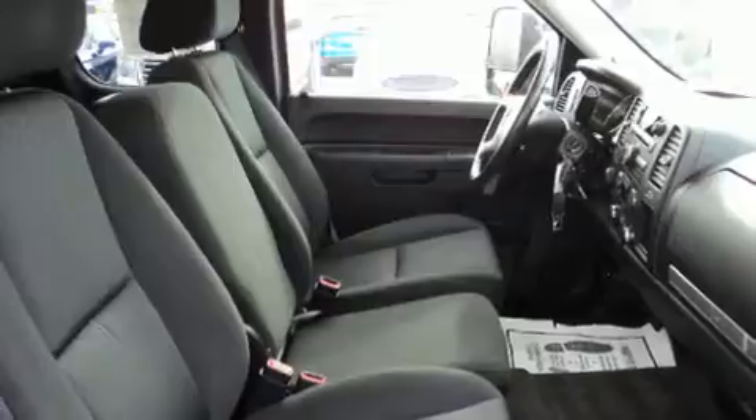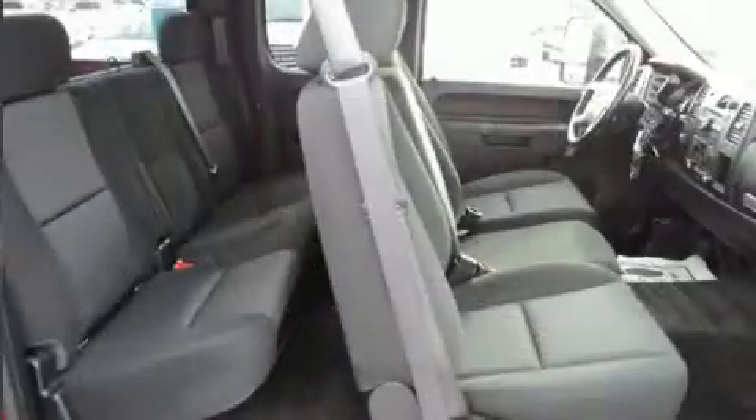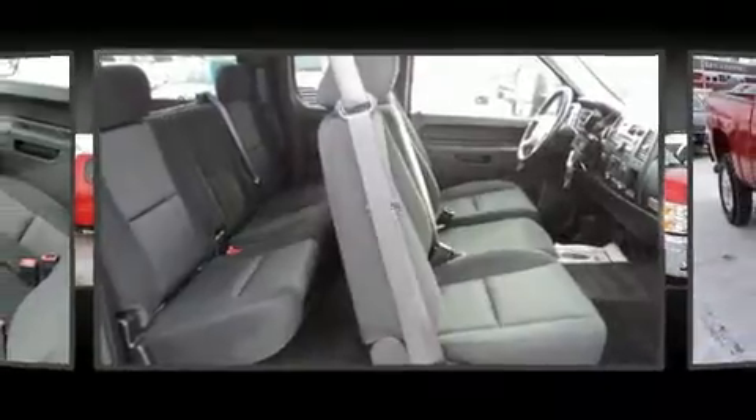Additional interior features include variably intermittent wipers, an outside temperature display, fully automatic headlights, heated door mirrors, and power windows. Chevrolet ensures the safety and security of its passengers.